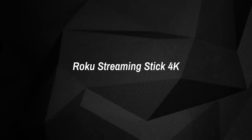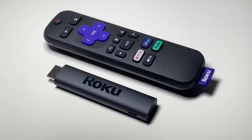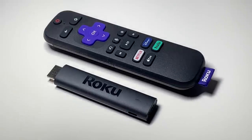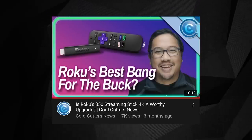The Roku Streaming Stick 4K is a great fit for life on the road. It plugs straight into an open port thanks to that built-in HDMI port, and it doesn't take up any counter or table space, which could be at a premium depending on your hotel or dorm room situation. You can check out our full review on the Roku Streaming Stick 4K — we'll have a link included down below in the video description.